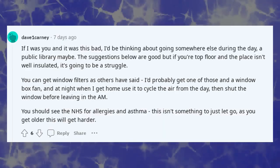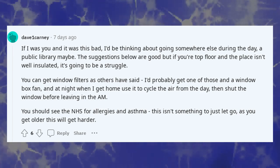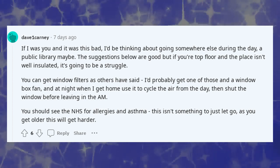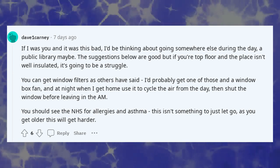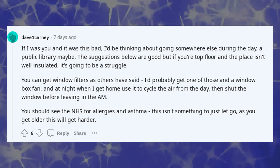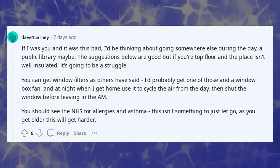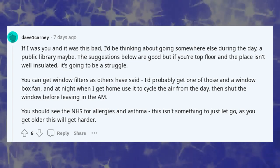If I was you and it was this bad, I'd be thinking about going somewhere else during the day — a public library, maybe. The suggestions are good but if you're on the top floor and the place isn't well insulated, it's going to be a struggle. You can get window filters; I'd probably get one of those and a window box fan, and at night when you get home use it to cycle the air from the day, then shut the window before leaving in the morning.